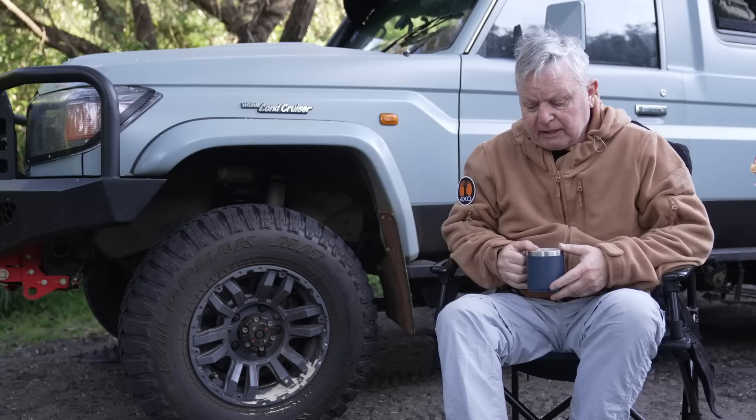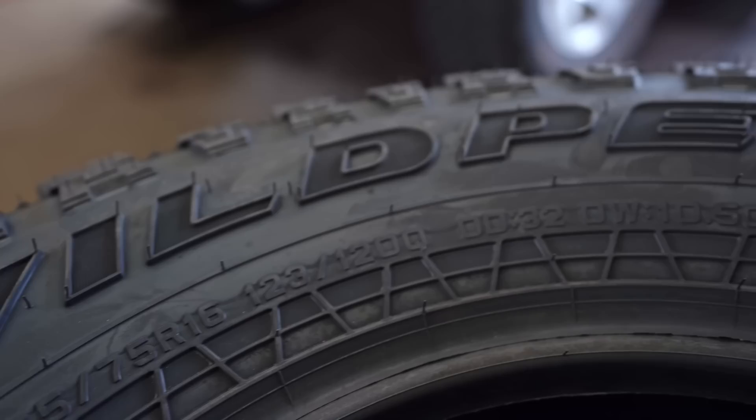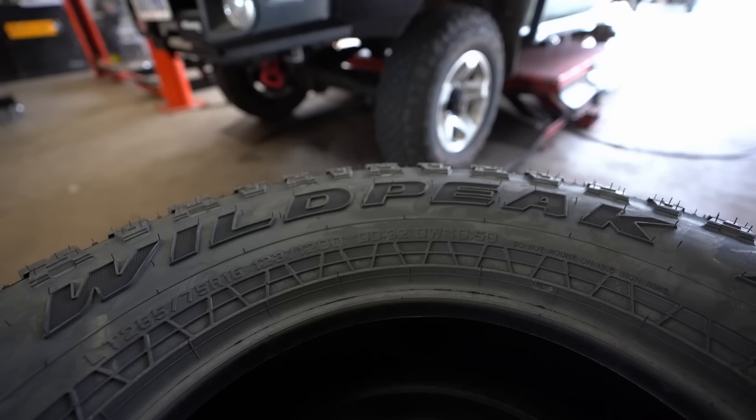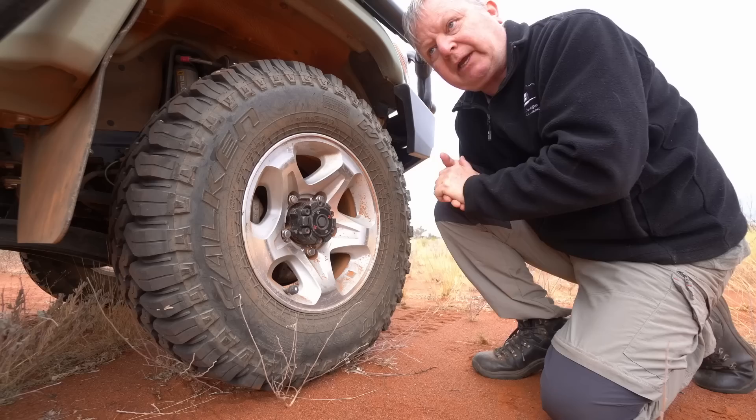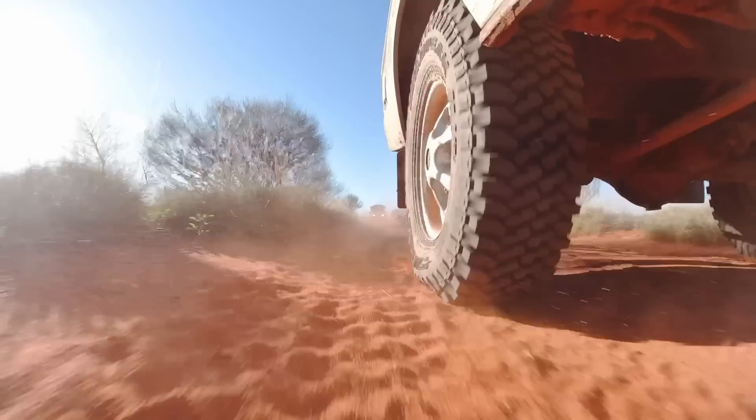In 2019 I was given a set of these — the Wild Peak Falcon mud terrain tires for my green Troop Carrier. At the time I gave a brief impression, not really a review, because I'd just done one trip. Now though, I've fitted them to four vehicles. It's 2022, and I have a considerable amount of mileage and time using the Falcon tires — and this is my report.